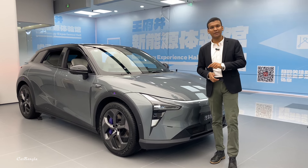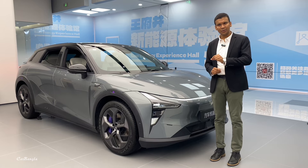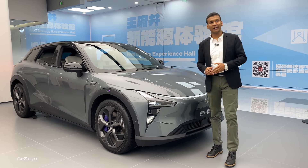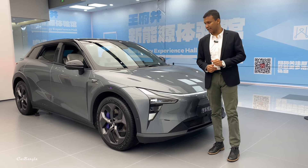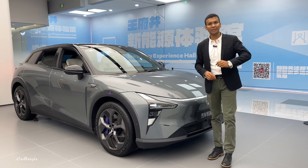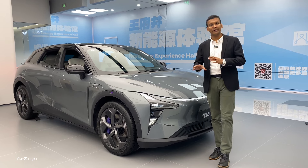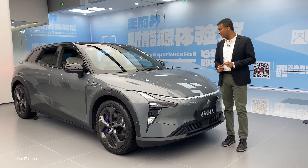This is Baidu and Geely jointly manufactured Robocar. 0 to 100 in 3.8 seconds in the performance version, and the Max 01 basic version does it in 5.7 seconds. The battery pack is 71 kWh or 100 kWh: the 71 kWh gives 500 km range and the 100 kWh gives 400 km range, while the top battery pack gives 630 km.